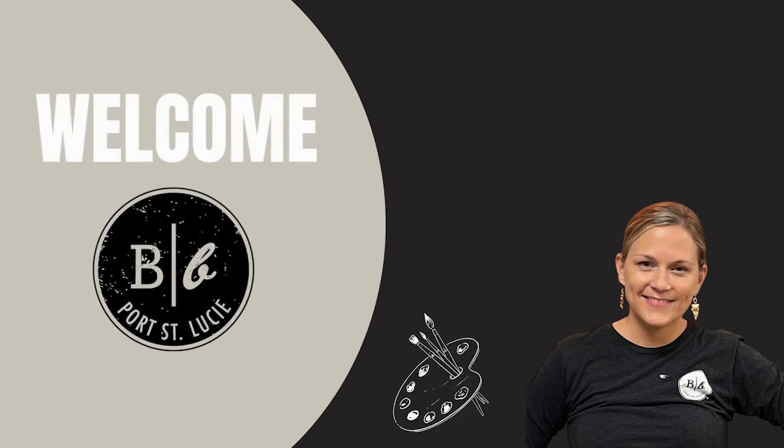Welcome to Board & Brush Podcast, where you can sip, sip, create. Here's your host and owner of Board & Brush, Susan Salerno.